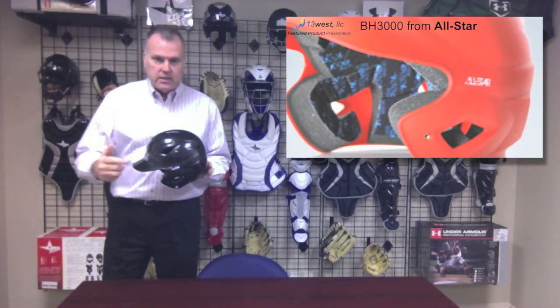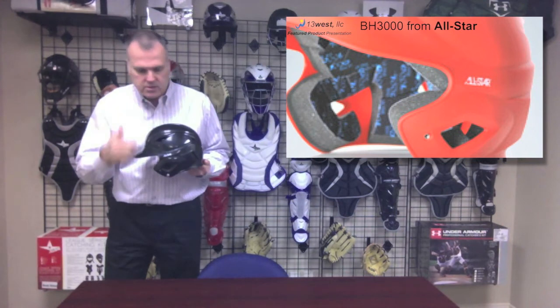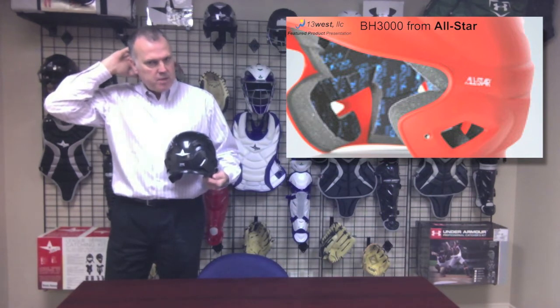It features extended protection, both on the side here with the cheekbone, which will help protect the cheekbone area, as well as in the back, where it's extended down to protect the occipital lobe — the little bump on the back of the head.